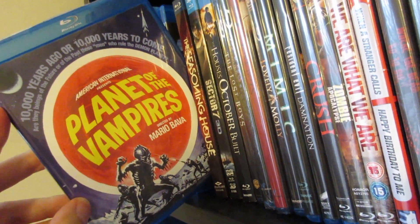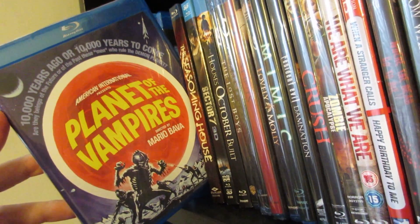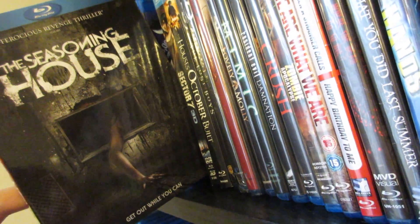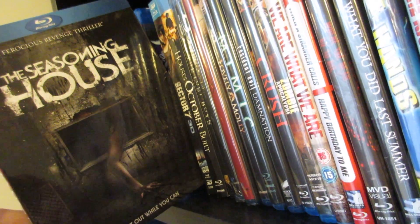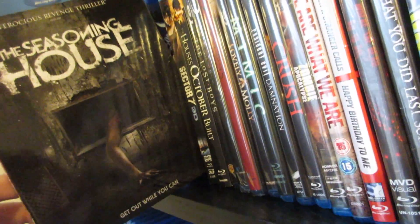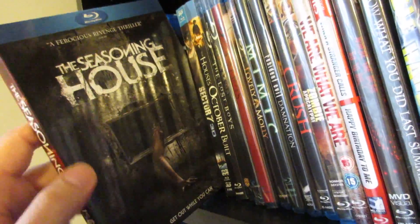Next up is Planet of the Vampires directed by Mario Bava. This always kind of reminded me of a Star Trek episode or even a Twilight Zone episode. And next up is The Seasoning House — this movie was definitely crazy. I didn't love the ending either. Indies can make or break a movie — she walks into that house and there's no way she couldn't have missed that one person there. But this one definitely had some really good tension — very gritty and a very good revenge movie.